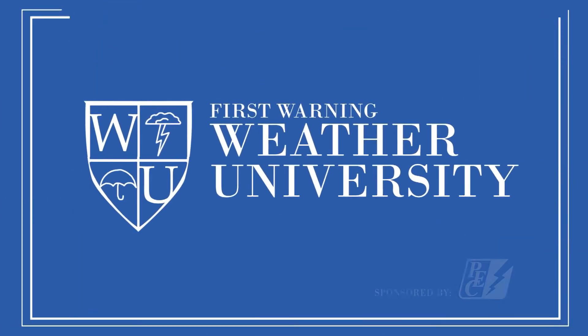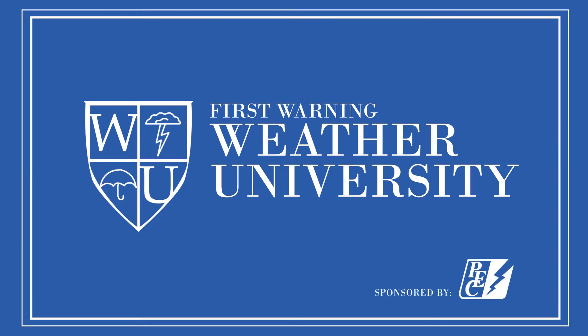Chances are you've heard of Tornado Alley, where most tornadoes happen. But did you know that Central Texas is Flash Flood Alley? We have some of the most dangerous flash floods in the country, and there are three reasons why.